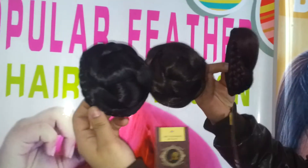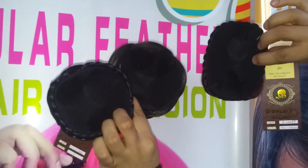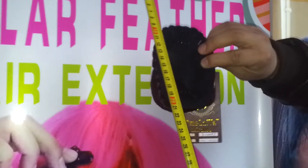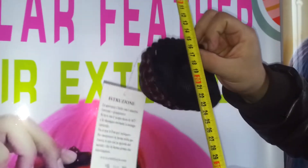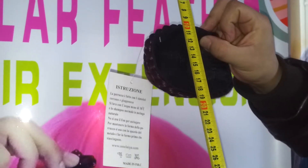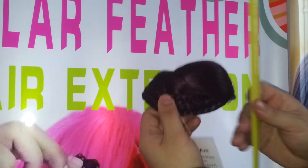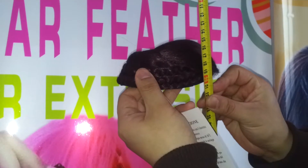Now let's check the measurements for the size. This one — the width is 12cm. And this length is about 8cm. The height is 4cm.